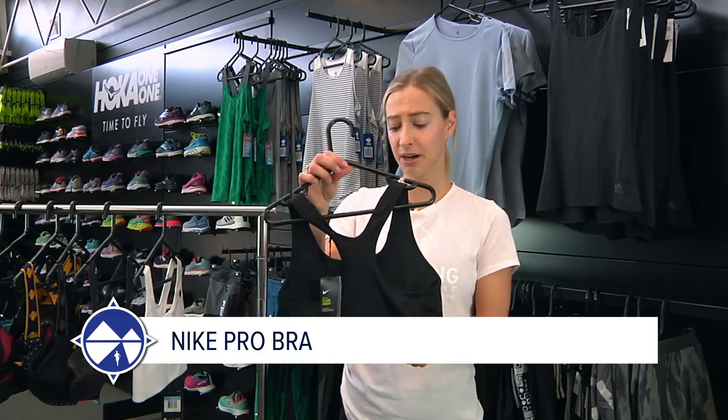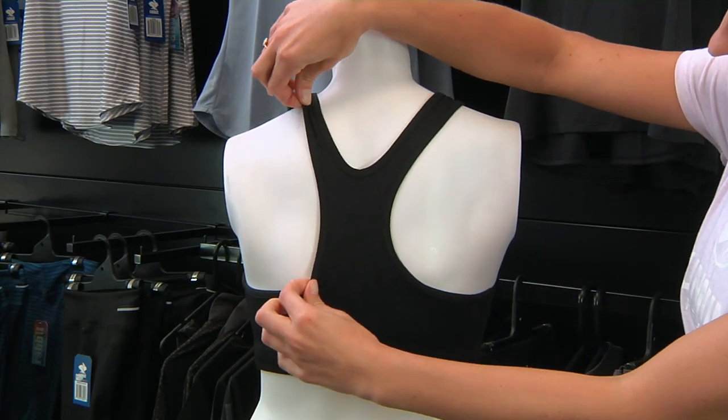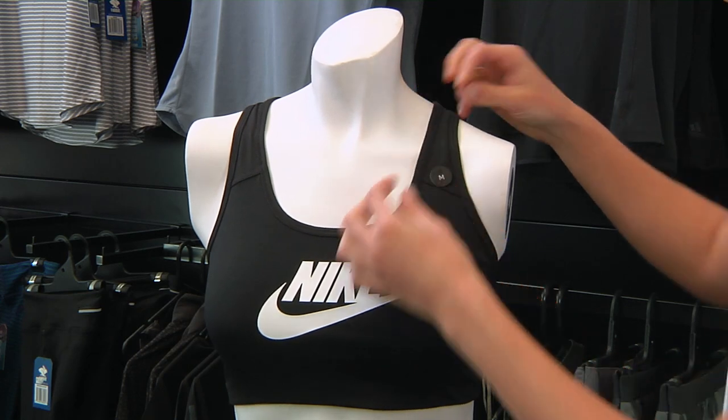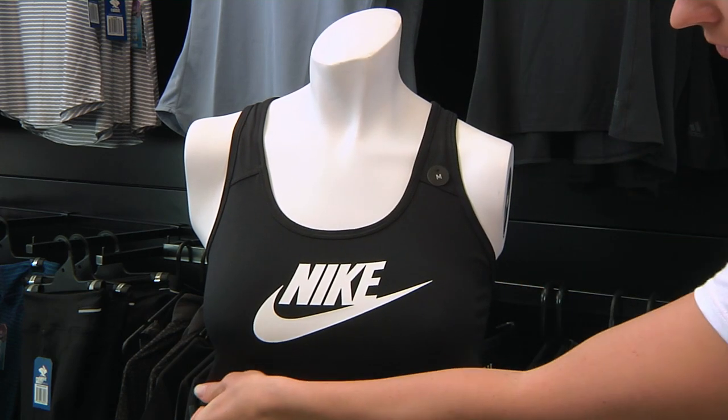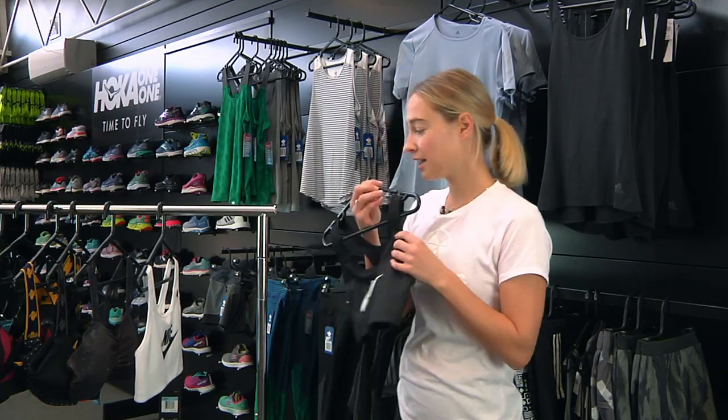We'll start with the smaller cups first. Number one on my list is the Nike Pro Bra. It's a racerback style which allows for freedom of movement. It's got strap stabilizers which minimize bounce. It's a compression fit so it has a lot of compression, flattens everything out and keeps it close to the chest. It comes in a lot of different colors.